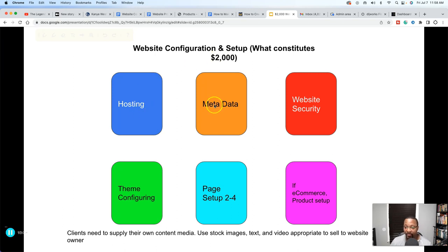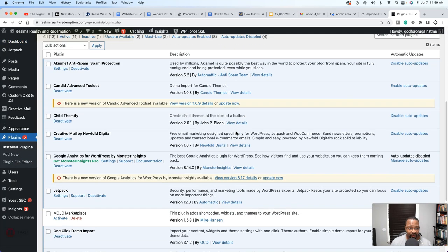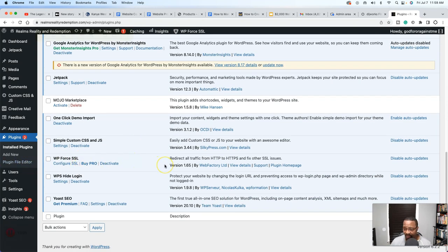This covers setting up the hosting, the metadata, making sure the security is intact — and that doesn't require you to write code. It's being able to understand HTTPS, the secure domain, and if you know how to connect them with a third party like SiteLock or WP Force SSL. You have to be mindful that these things need to be added in order for your website to run as optimally as possible.